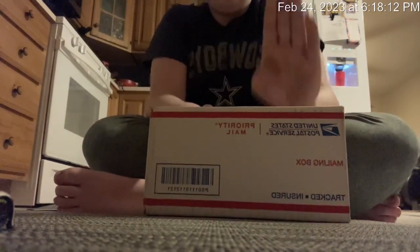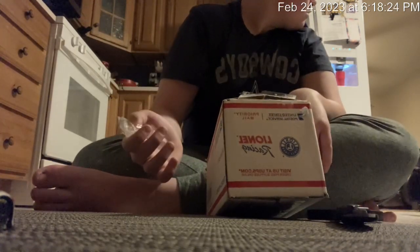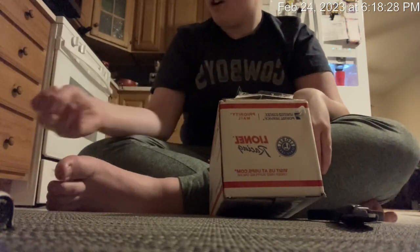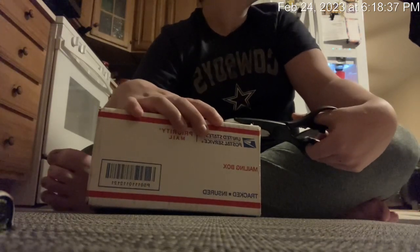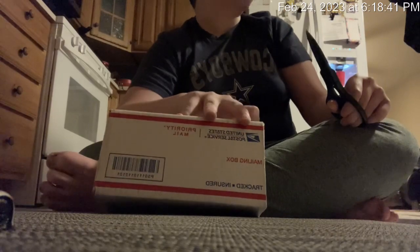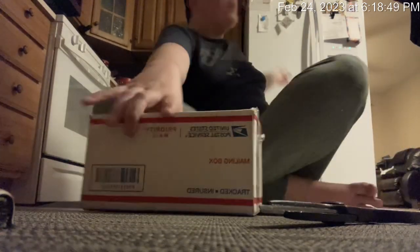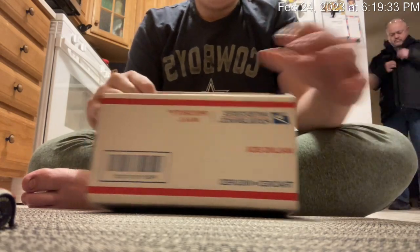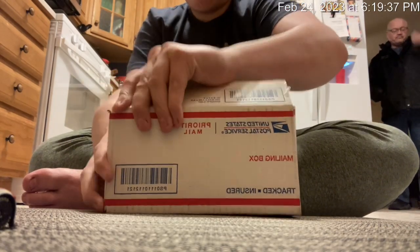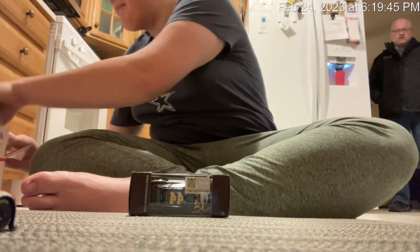We're gonna go ahead and see what's in this box. The tape is kind of messed up. This package came today. There's a paper in here, and there's a bunch of brown paper in this box — so maybe it's just lots of brown paper. No, there's something else — holy cow!